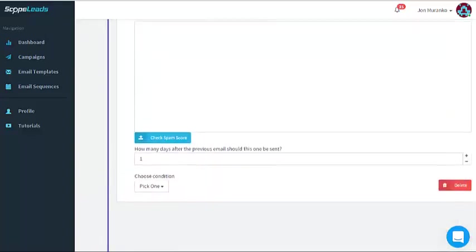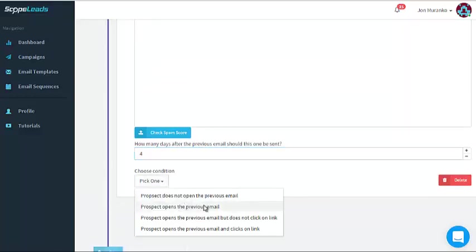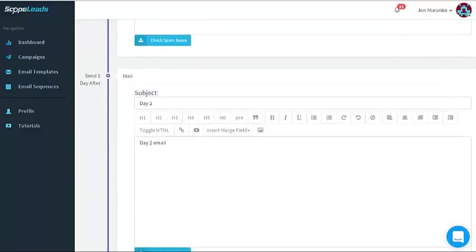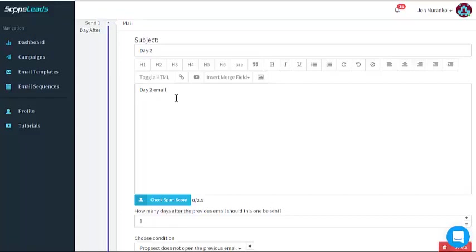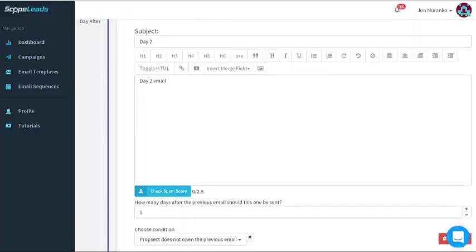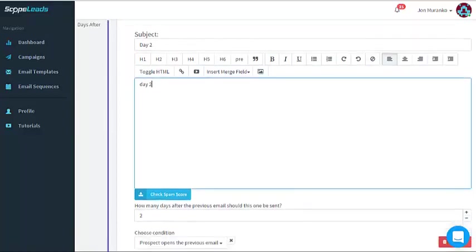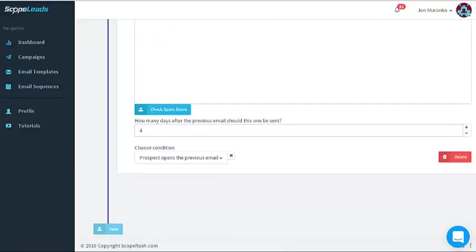If you want to add another email, you can — send four days after the previous. Set the condition: prospect opens the previous email. Now you have one email going out right away, a day-two email branching if they opened it or not, and you need to come up with the right message for each. If they opened it: 'Hey, I saw you opened my message but didn't hear back — are you interested in XYZ?' If they didn't open it: 'I sent an email a couple days ago, just want to make sure you got it.' Then the third sends out on day four — enter your subject and message, super easy.